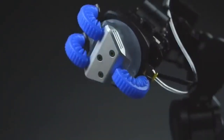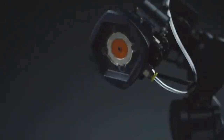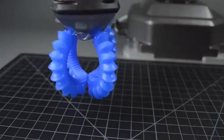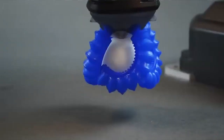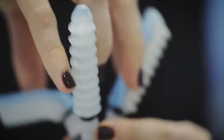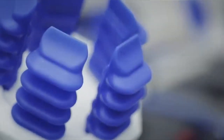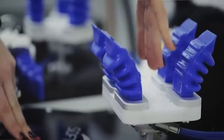Unlike traditional rigid grippers, soft robotics grippers excel in situations that require gentle and adaptable gripping, making them ideal for industries such as food handling, manufacturing, and healthcare. These grippers can delicately pick up fragile items without causing damage and adjust their grip to accommodate objects of various shapes and sizes. With their inherent compliance and versatility, soft robotics grippers offer a promising solution for industries that require precise object manipulation while ensuring the safety and integrity of the handled materials.